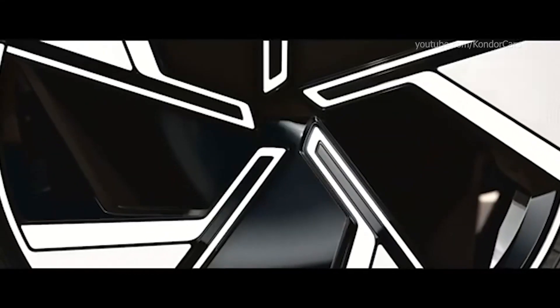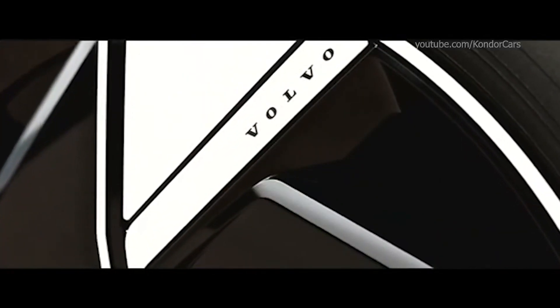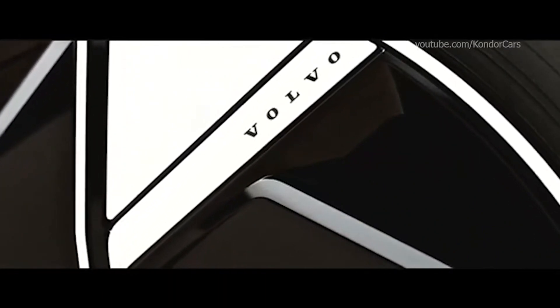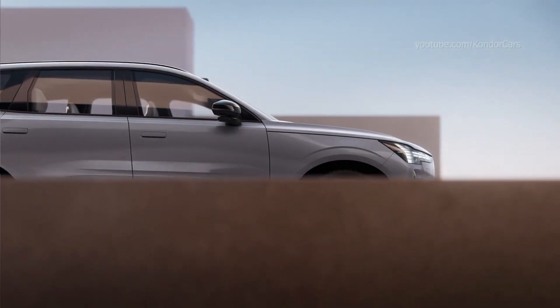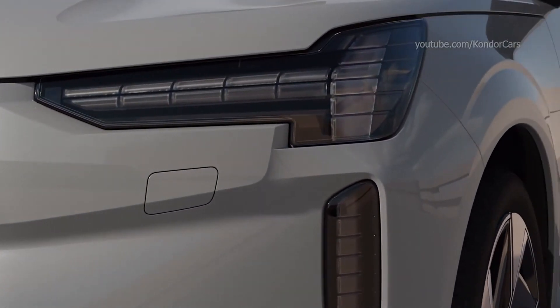This electric-powered SUV is distinguished by its flush door handles, as well as by its technological arsenal aimed at ensuring top-notch safety, including a LiDAR unit located right in the center of the top of the windshield. We will come back to this aspect later.